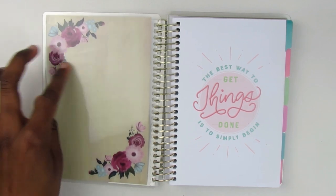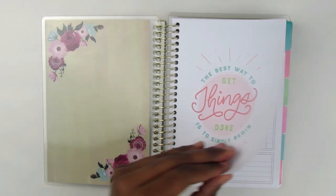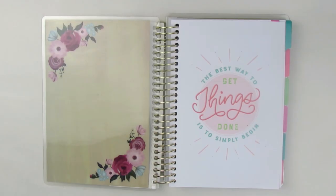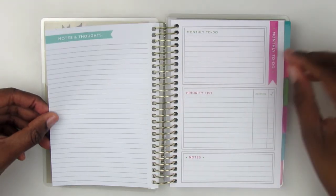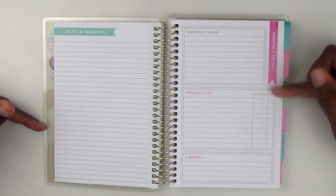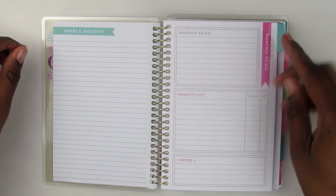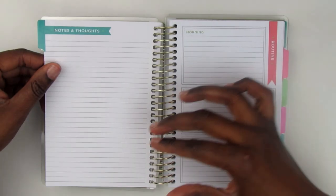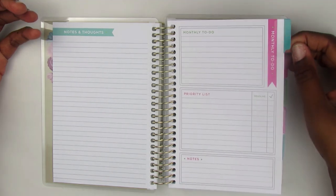This is so pretty to me. I could write on this or add a sticker. It says 'The best way to get things done is to simply begin,' and it doesn't have a place that says 'This planner belongs to' — no name — which I don't mind because I can always put my name in vinyl. The first thing you see is notes and thoughts, and then monthly to-do's, a priority list, and notes.